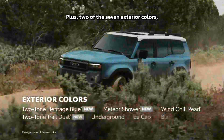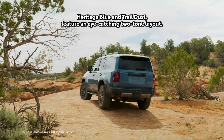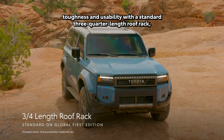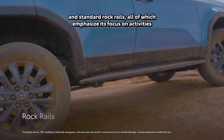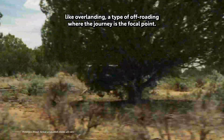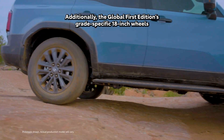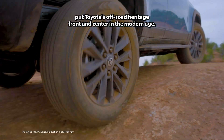Plus, two of the seven exterior colors — Heritage Blue and Trail Dust — feature an eye-catching two-tone layout. The global first edition doubles down on Land Cruiser's toughness and usability with a standard three-quarter length roof rack, standard Rigid Industries color-selectable LED fog lights, and standard rock rails, all of which emphasize its focus on activities like overlanding, a type of off-roading where the journey is the focal point. Additionally, the global first edition's grade-specific 18-inch wheels put Toyota's off-road heritage front and center in the modern age.